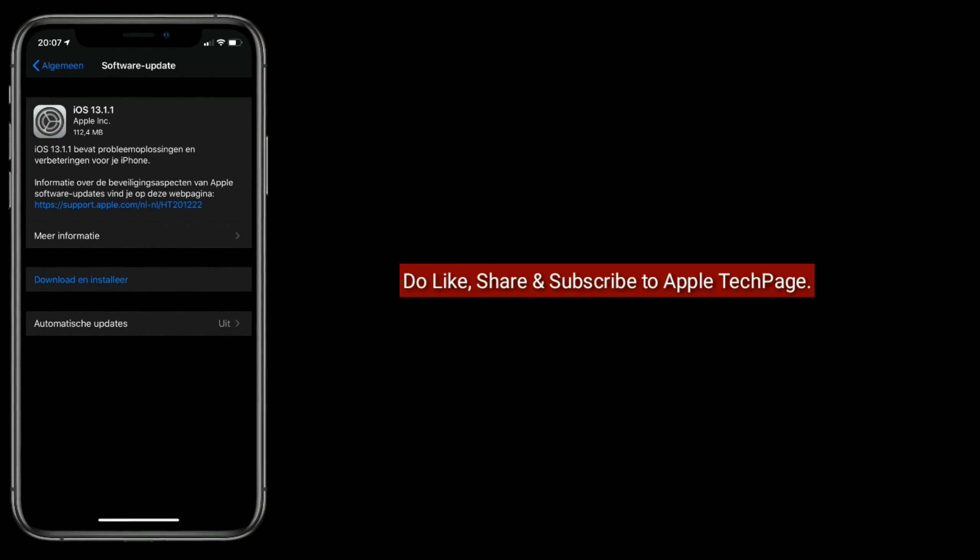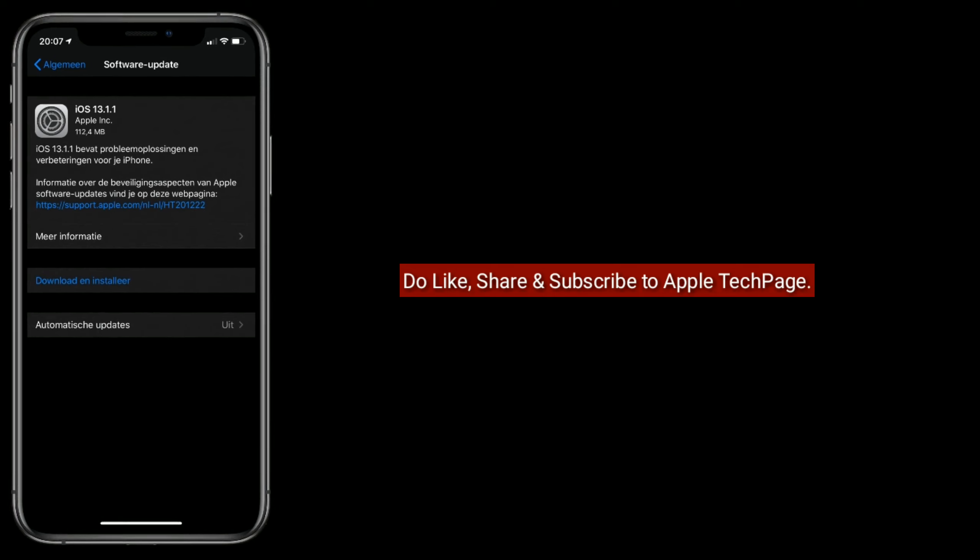Thanks for watching. Please like, share, and subscribe to Apple Tech Page.